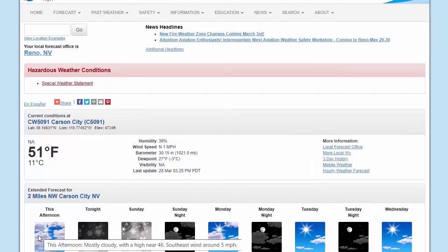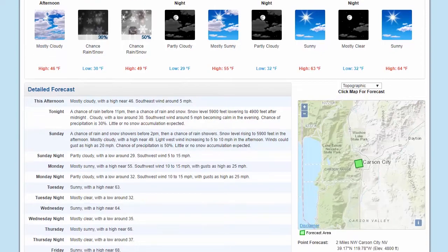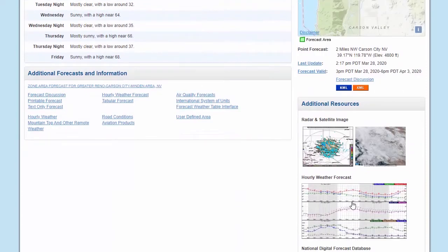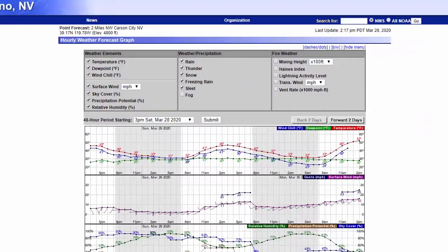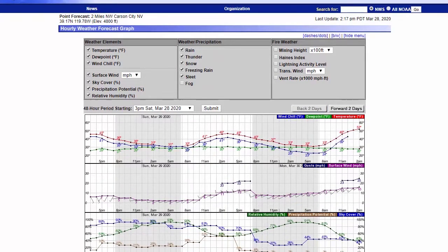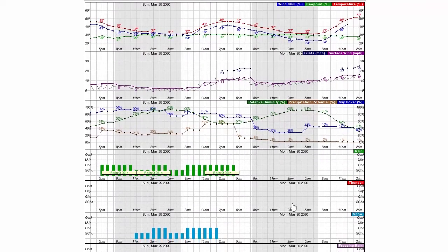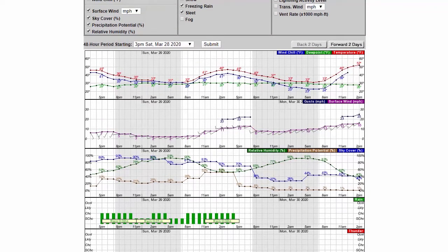This shows you generally what we've got going, the temperature. The other portion that I find quite interesting is as we go down to our actual hourly weather forecast, it shows us our temperatures, our wind, expected wind. Over the days, we can go forward and backward a couple days. It shows us our relative humidity and sky cover. The chance of rain here, and also the chance of snow. So really what we've got is an hourly prediction, which is very helpful.